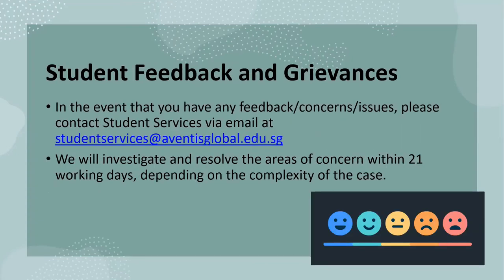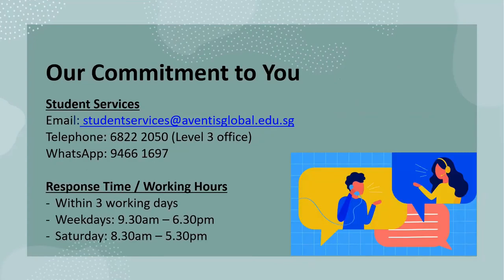For any student grievances or feedback, please drop an email to the Student Services team and we will investigate and resolve your areas of concern within 21 working days, depending on the complexity of the case. We have now come to the end of our orientation. If you need any assistance, please feel free to contact us via email, call or WhatsApp. We are happy to serve you from Monday to Friday, 9.30am to 6.30pm, and Saturday, 8.30am to 5.30pm. Thank you and we hope that you have a pleasant learning journey with Adventis Graduate School.